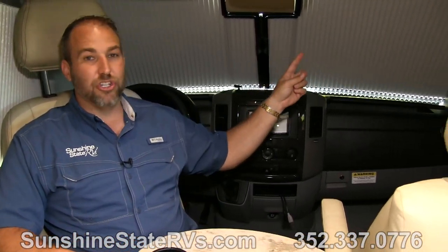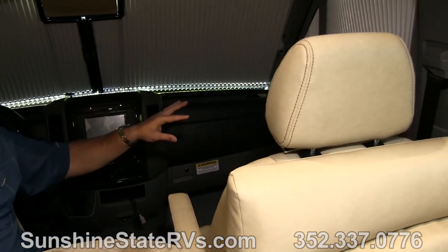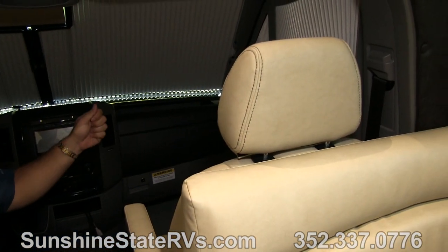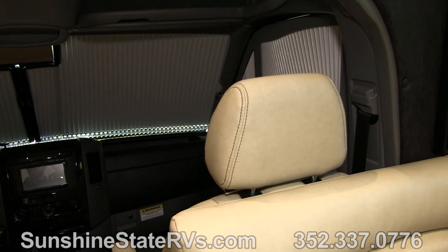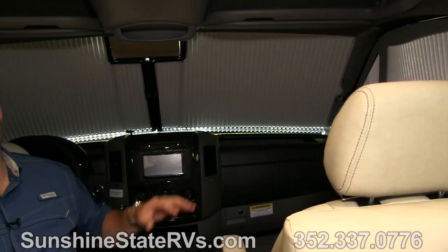If you notice, I'm sitting in the cab and it's pretty dark behind me — and this is noon in Florida with the sun shining bright. These Remus shades are one of the highest-end shades you can put in a camper this size. Every window and the windshield is covered by these shades. They don't let any light in, give you all the privacy you need, and they're very easy to use.